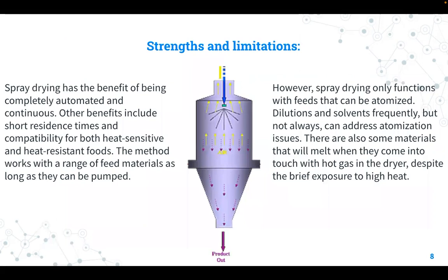These are the strengths and limitations. Spray drying has the benefit of being completely automated and continuous. Other benefits include short residence times and compatibility for both heat-sensitive and heat-resistant foods. The method works with a range of feed materials as long as it can be pumped. However, spray drying only functions with feeds that can be atomized. Dilutions and solvents frequently, but not always, can address an atomization issue. There are also some materials that will melt when they come into contact with hot gas in the dryer, despite the brief exposure to high heat.